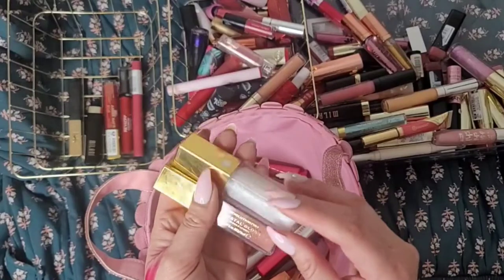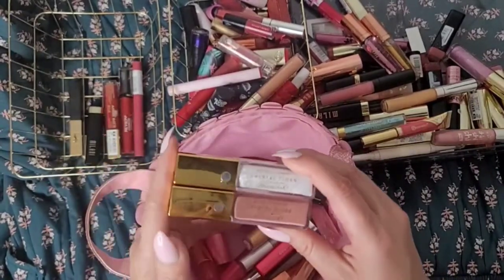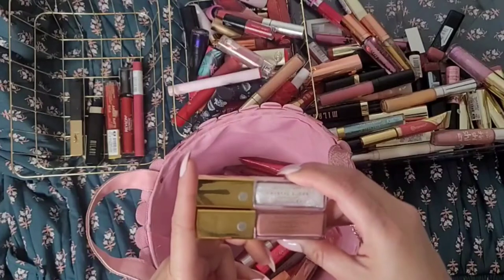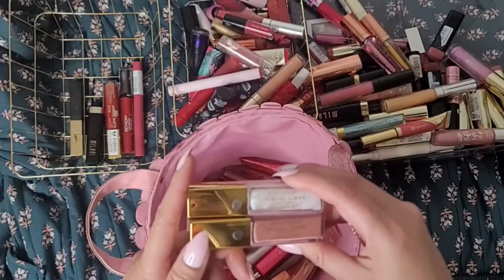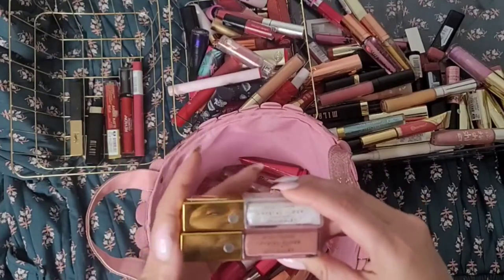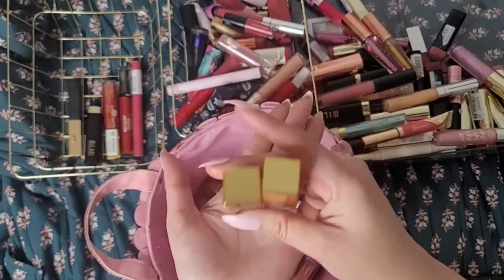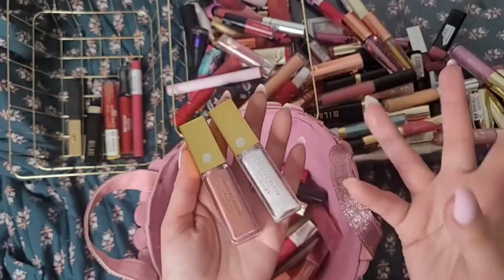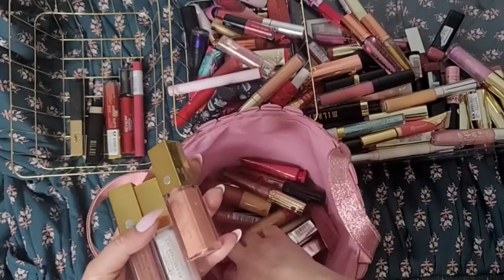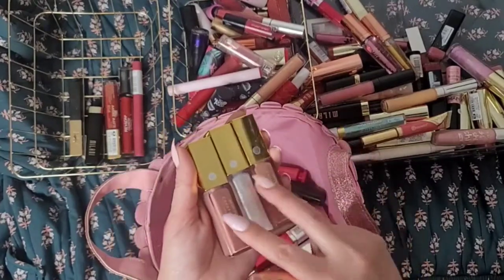These Revolution Pro lip glosses are so cute — I have a video on these, I'll put the link down below. Pretty nice, comfortable, decently long-lasting — not almost long-lasting but not average either. A pretty decent grip on your lips and the packaging is so nice. I love this packaging because you can actually keep it upright or lay it down, whatever you like. I'll only keep it for pictures because I don't really use lip gloss as much.